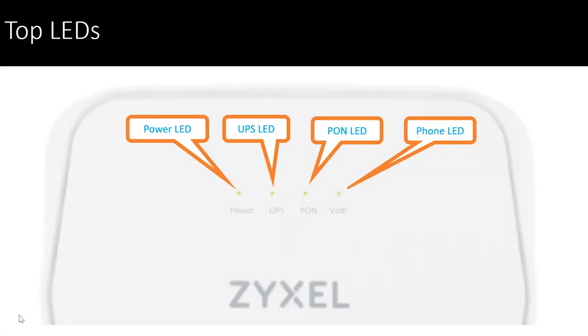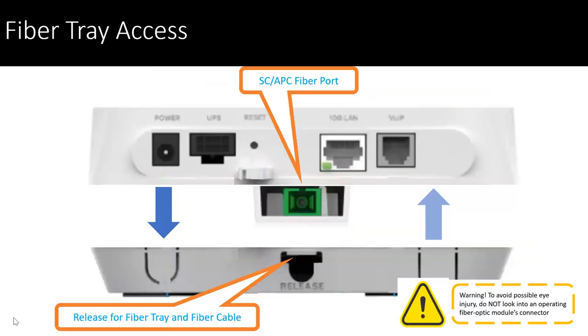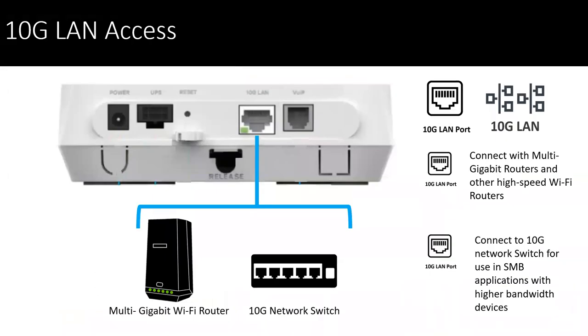So you can take the full benefit of the XGS PON all the way to your subscribers. In the event that you do want to offer some voice services, the ability of an FXS port helps provide that with a battery backup option, and the support of OMCI with G.988. The front panel has simple LEDs: power LED, UPS LED, PON LED, and then the phone LED when engaged. You remove the fiber tray and the SC/APC connector is there — there's a release button and you feed the cable in so you can wind it up in the tray. The 10 gig LAN port means no bottleneck, and you can interconnect with a multi-gig gateway or a 10 gig LAN switch.